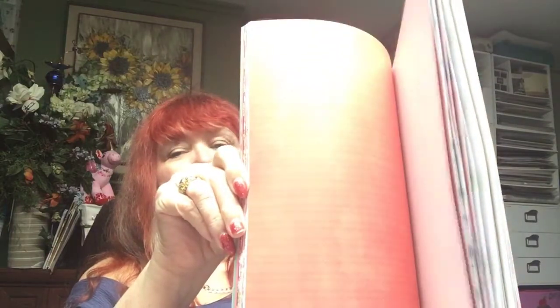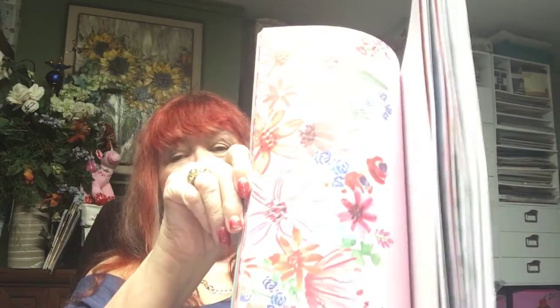Then I got this one, also by Craft Smith. These are really bright colors and I might give this one away in a giveaway because I'm not really fond of bright colors, but I did like a couple of pages in it so I'll do a giveaway and steal the one or two pages I really like. There's a cactus page I really liked — that's kind of what sold me on it.